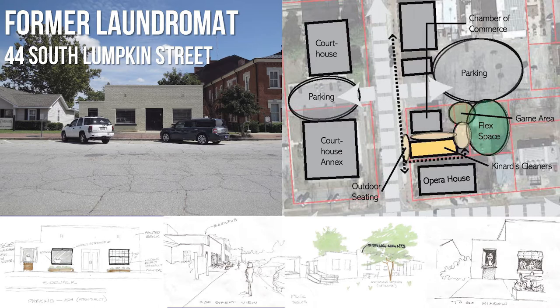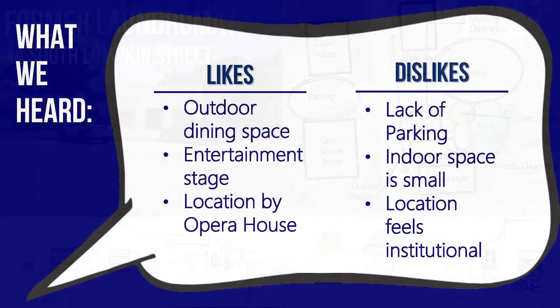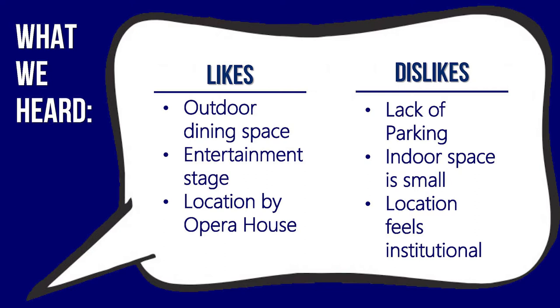Our initial concepts show that a food and beverage establishment at this location could exchange the non-historic windows with vertical folding windows to facilitate fresh air and provide an indoor-outdoor experience. The property has some additional space in the back which, when combined with the Opera House lot, could be used for outdoor seating. The majority of responses appreciated the ability to incorporate outdoor seating and an entertainment stage, and saw the location downtown next to the Opera House as a benefit. Many were concerned that the building is too small, that there isn't enough parking, and that the area has more civic function than an entertainment vibe.